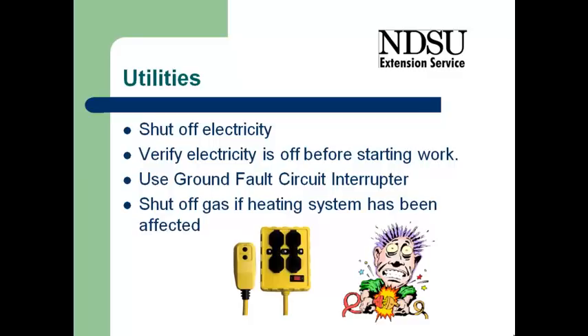If you don't have one available, I encourage you to purchase one, as is shown here in this center extension cord. It has the ground fault circuit interrupter right into that device.